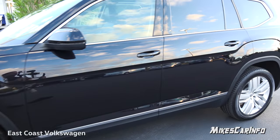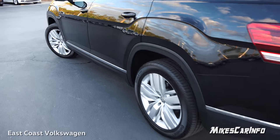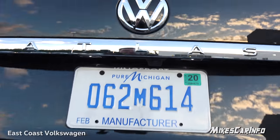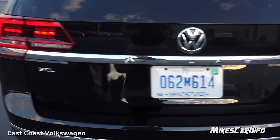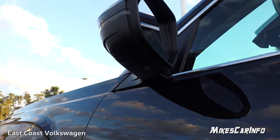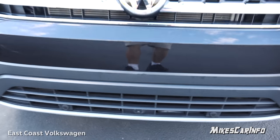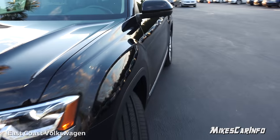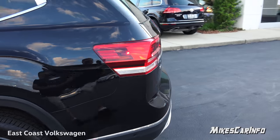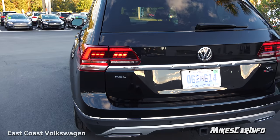It also has the blind spot monitor system — the indicators are in the side mirrors — with the rear traffic alert here in the back. Parking sensors are across the back as well. It also has the surround camera system, so you have a camera here, cameras in the side mirrors at the bottom — little wide-angle GoPro-type cameras — and a front camera in the very center at the bottom. The system stitches these together using the computer to remove distortion and give you a top-down view.